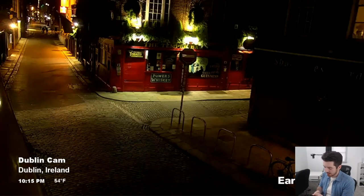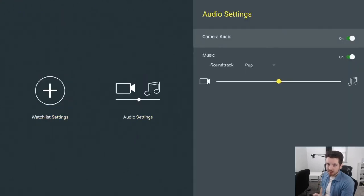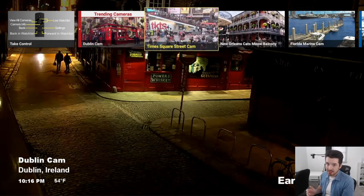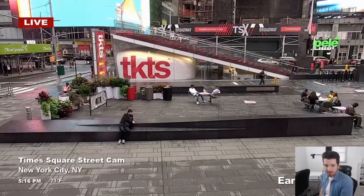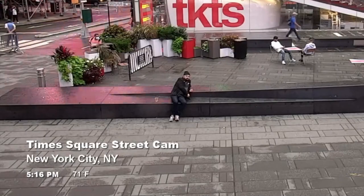If you click the three horizontal line button on your remote, that brings up the settings menu. Go to audio settings and you can decide whether you want camera audio or music. I personally like to turn off the music and just hear the live stream. At the top of the screen you have a quick preview of trending cameras — like Dublin, Ireland and Times Square, New York. Just click on one and it brings it right up.